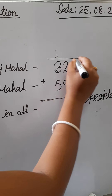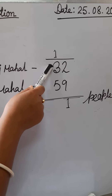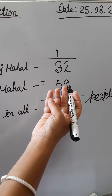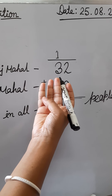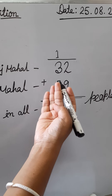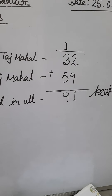In the tens place we already have 3 and next number is 5, plus the carried 1. So 3 plus 5 plus 1: counting — 1, 2, 3, 1, 2, 3, 4, 5, 6, 7, 8, 9. The answer is 91. So 91 people visited in all.